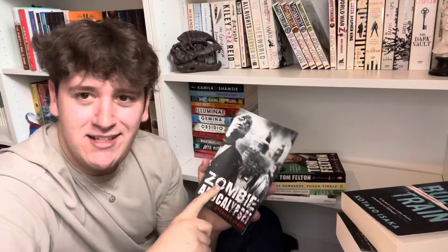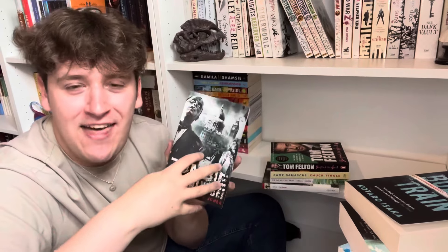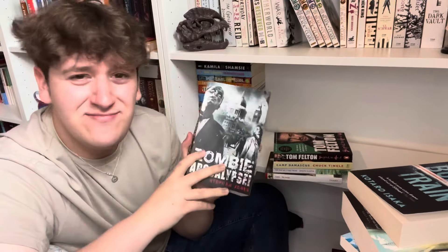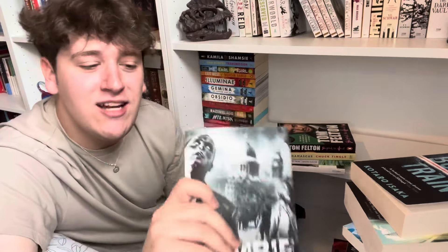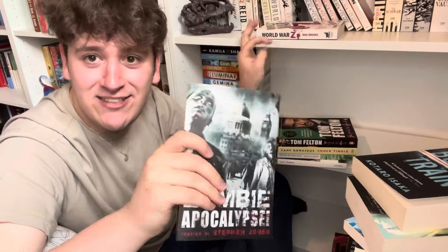Zombie Apocalypse — written by 20 authors collaboratively, and you can tell because it's completely incoherent. The stories are mostly unrelated, there are constant hit-and-misses, and the ending reveal that the zombies are real humans was just stupid. I hated this book. I really want more good zombie books — World War Z is the only one I've thoroughly enjoyed. This is my petition: please recommend me good zombie books!